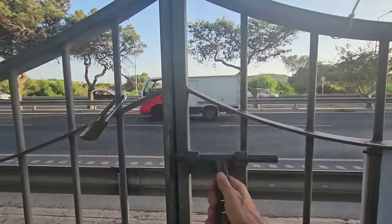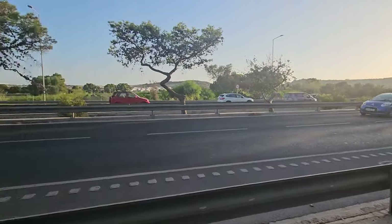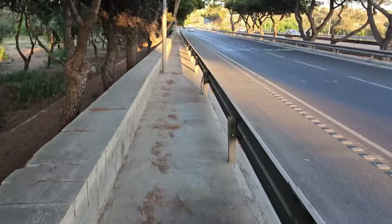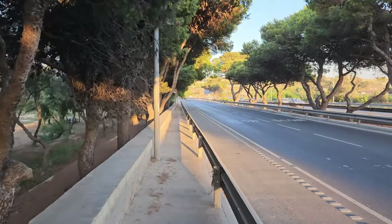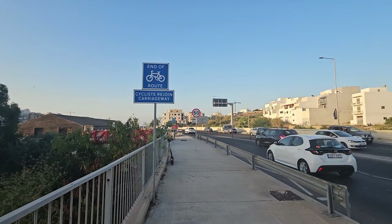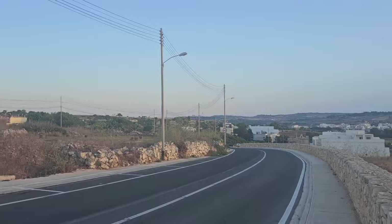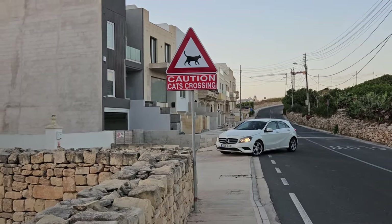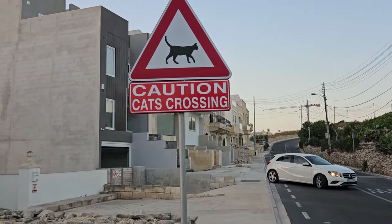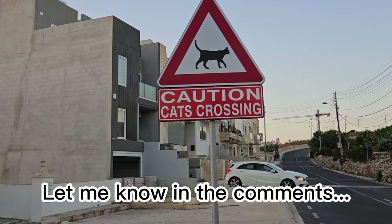Right behind me are the Salina catacombs — let's go and check it out. What's a bit unfortunate is that you need to walk along the highway when you want to get there. The walk is much longer than I thought. There's a sign saying 'Caution: cats crossing' — I've seen so many cats in this country.